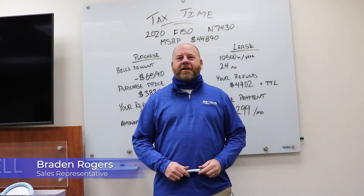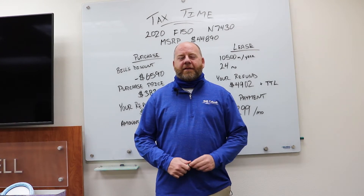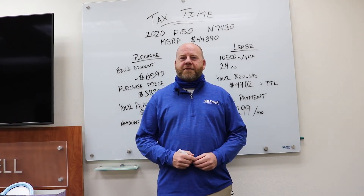Hi, thanks for tuning in again. This is Braden Rogers with Bill Caldwell Ford in Hudson, Iowa. And of course, we all know it's tax time. We thought we'd give you a couple examples of how to use your tax dollars if you're looking at buying a new vehicle.